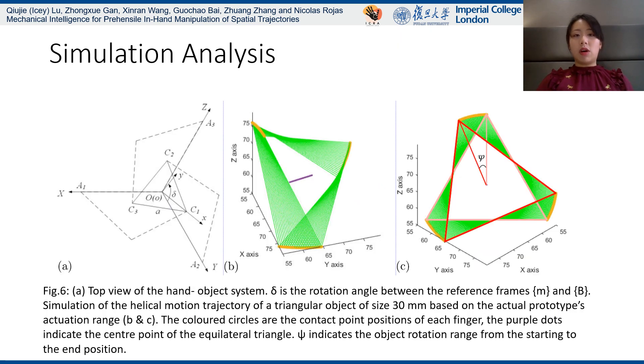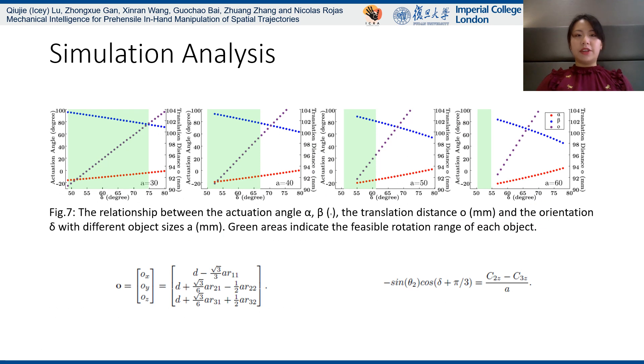We simulate the object trajectory and the actuator performance based on the kinematics of the hand structure. It shows that for different sizes of objects, the actuator performance is similar and tends to be linear, which simplifies the control scheme.